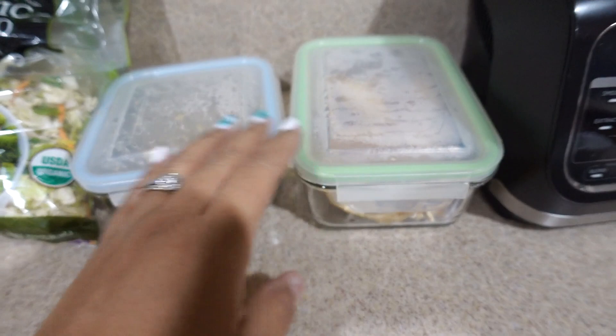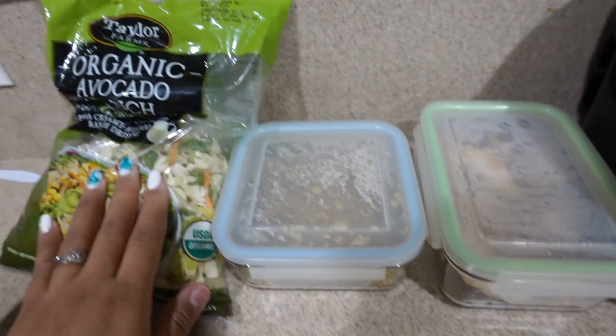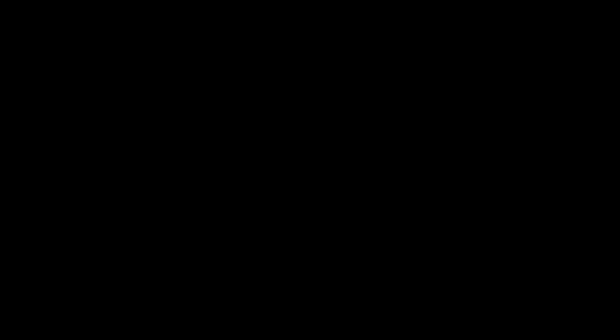Tonight I have pretty much leftovers, but I'm gonna make a salad. I have some leftover quinoa and some leftover chicken, and I'm just gonna make a big quinoa chicken salad.